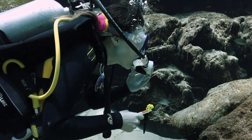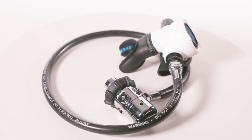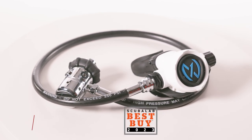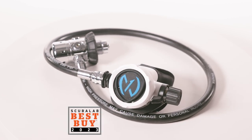The small reg clears readily and test divers scored the supple responsive purge excellent for stiffness. This compact lightweight breather packs comfort, convenience, and performance into a travel-friendly package. A favorite of test divers, the Maya is our best buy for regulators.